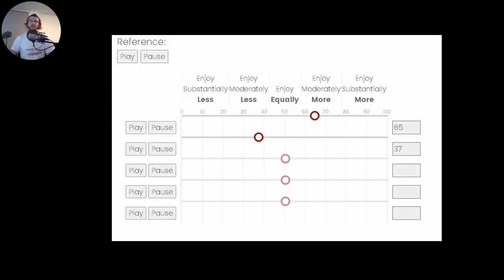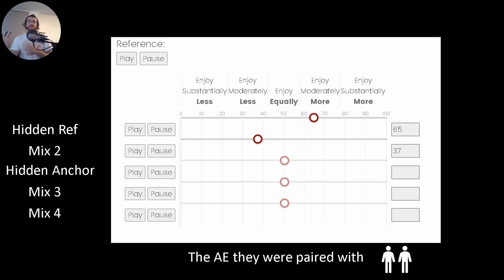The CI MUSHRA we used is of the canonical form, in that it has a clearly labeled reference clip, and participants are asked to rate each of the subsequent five clips in relation to that reference. Additionally, the MUSHRA contains a hidden reference — that is, the reference track is one of the five tracks they are rating — as well as a hidden anchor.